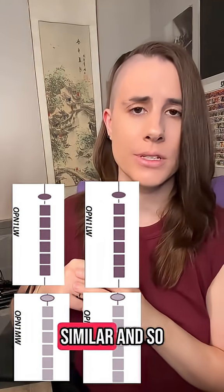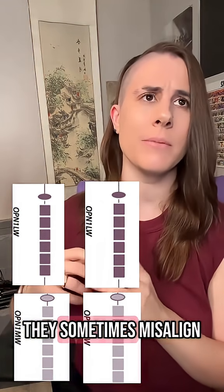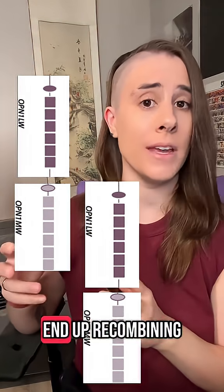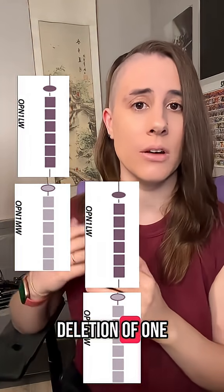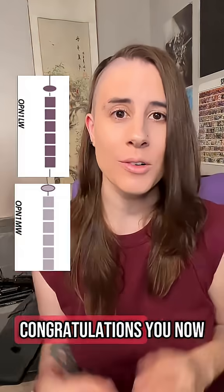Since these genes are so similar and so close to each other, they sometimes misalign during meiosis, and then they end up recombining with each other instead of with themselves. This could lead to the deletion of one or even both of these genes. Congratulations — you now have red-green colorblindness, probably.